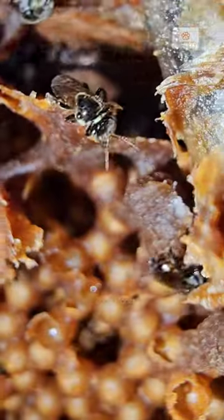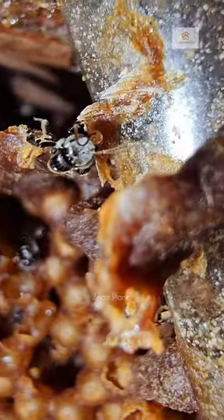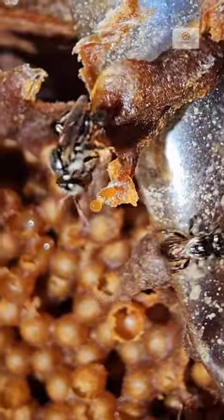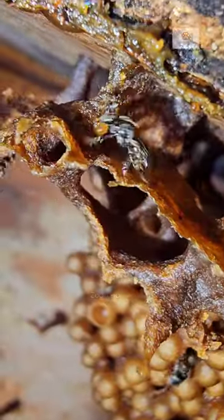A lot of bees like this bring small tubs of wax, and when bees put a lot of it, that part fills up. Because they know that if any part of their nest is open, ants are likely to come and attack.